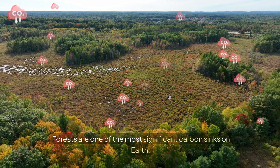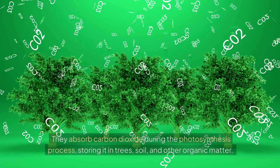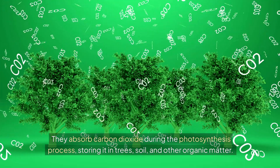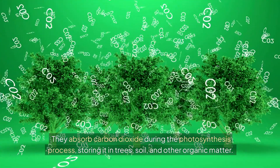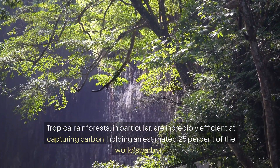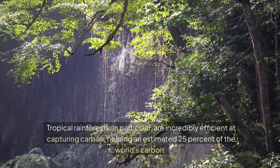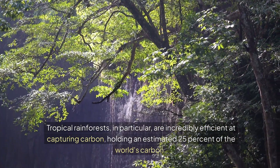Forests are one of the most significant carbon sinks on Earth. They absorb carbon dioxide during the photosynthesis process, storing it in trees, soil, and other organic matter. Tropical rainforests, in particular, are incredibly efficient at capturing carbon, holding an estimated 25% of the world's carbon.